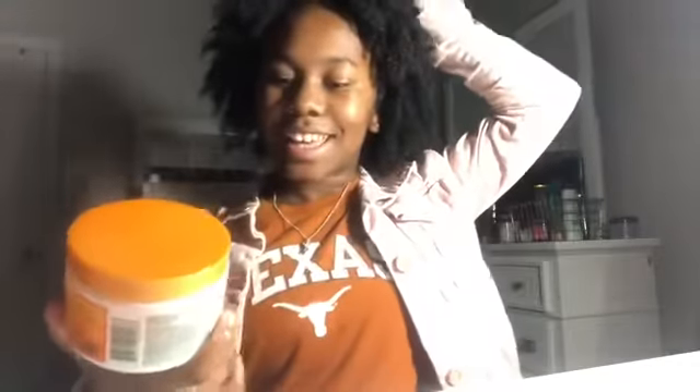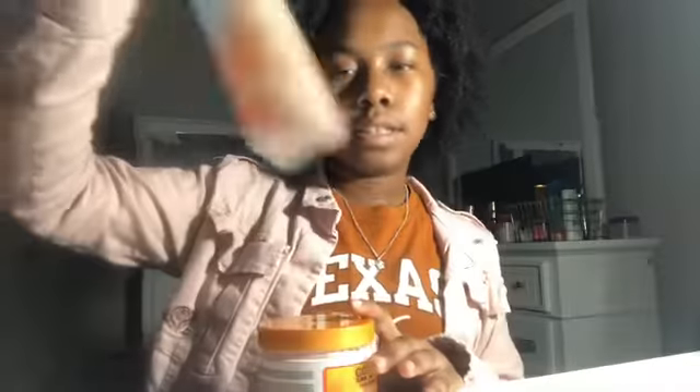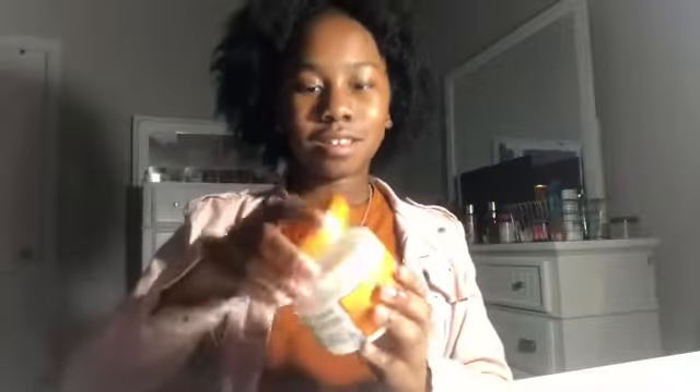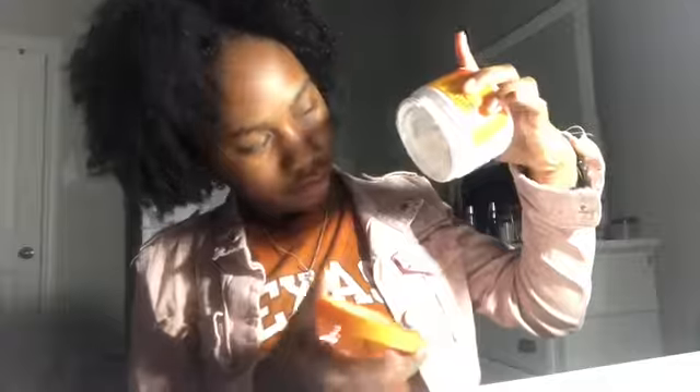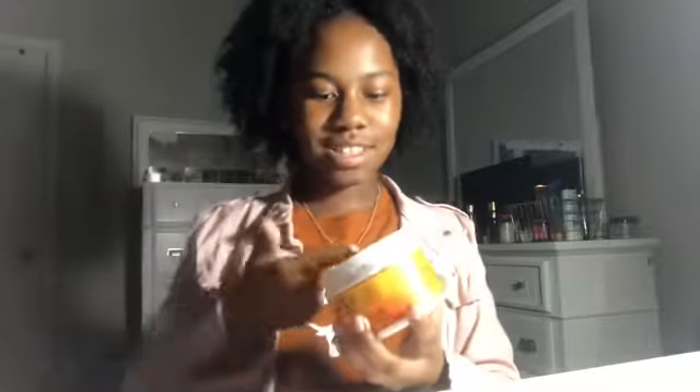I also use them just for moisturizing. The next product is Cantu's Coconut Curling Cream. I like the product but I don't like it at the same time — it's too liquidy. I don't like liquidy products. Cantu is just super liquidy. But it does smell really good.